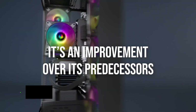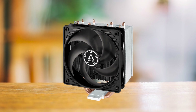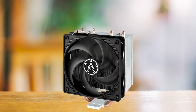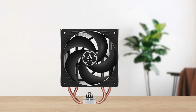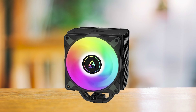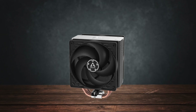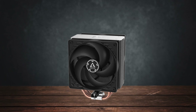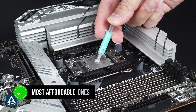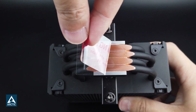It's an improvement over its predecessors, the already popular Freezer 35 and 34 esports duo, and is very reasonably priced. The cooler comes in four variants: a standard version, an all black version, an ARGB version, and a white ARGB version. All models have slightly different pricing, but the standard and black versions are the most affordable. There's no difference in performance, so it really just comes down to the aesthetic you're looking for.